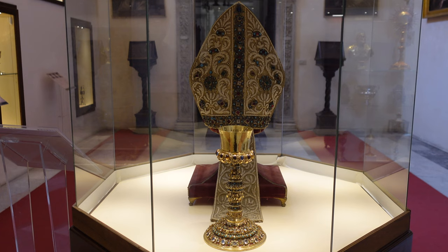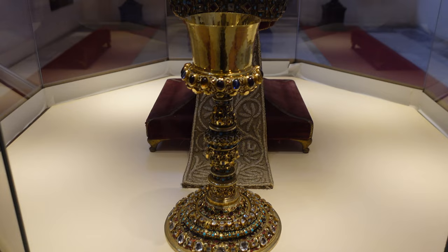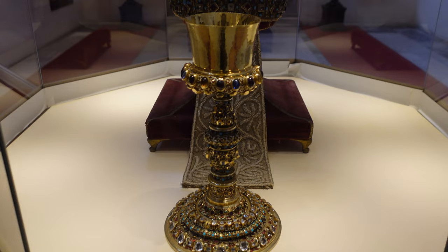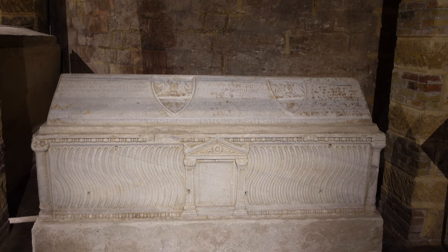As you can see, the beadwork and gemwork is extremely detailed. Below the church is a crypt housing many sarcophagi and notable people like Archbishop Walter. It's amazing to see the embellished coffins and stonework.